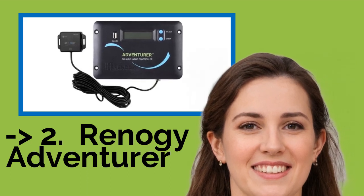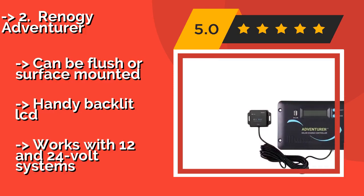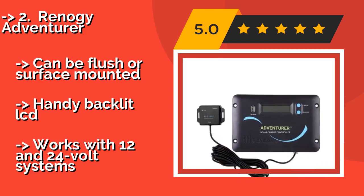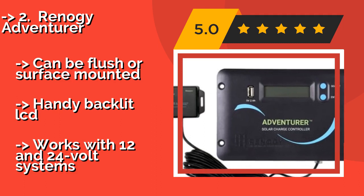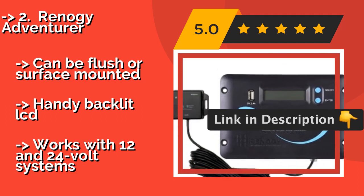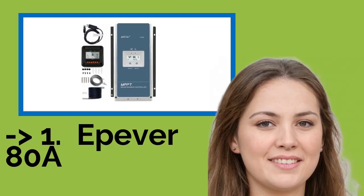The second best product is the Renegy Adventurer. You can monitor and program the Renegy Adventurer, about $94, from anywhere, thanks to its Bluetooth module and corresponding smartphone app. Its pulse width modulation technology manages the load sent to your battery and also helps extend its lifespan. Can be flush or surface mounted with a handy backlit LCD. But, it works with 12 and 24 volt systems only.